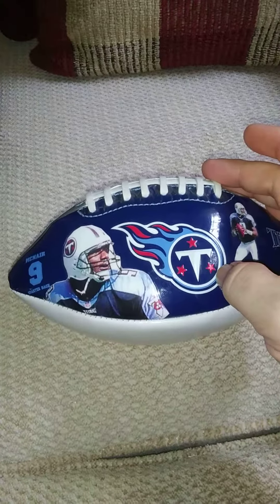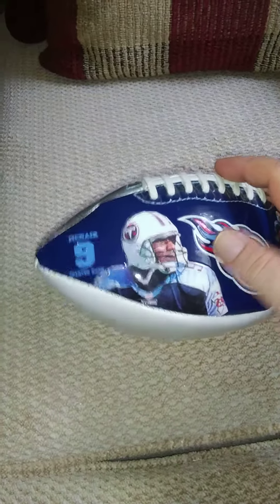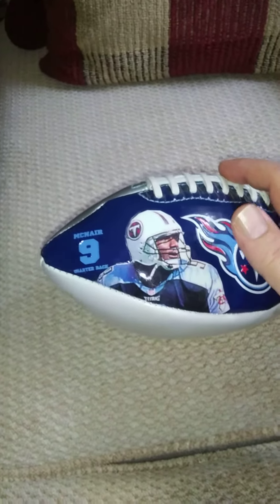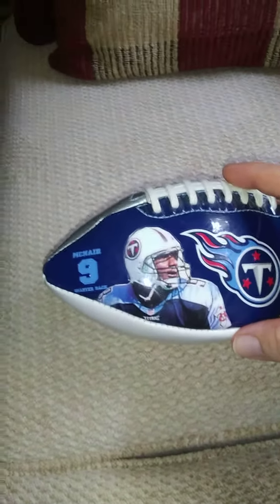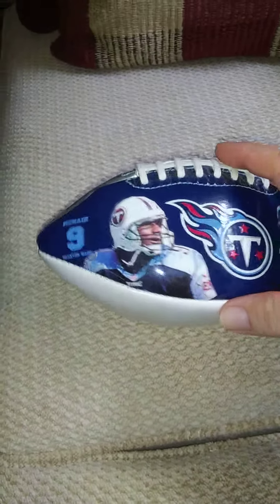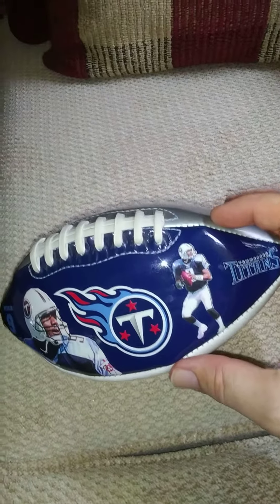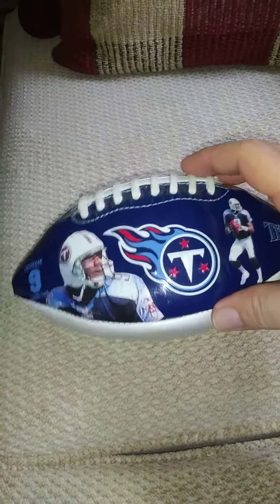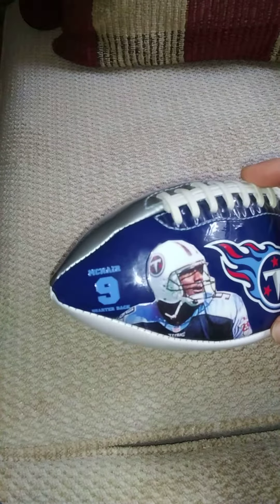For those of you that don't know, this is a Tennessee Titans emblem, and right here is — in my opinion — probably, except for Peyton Manning, easily one of the best quarterbacks in the NFL for a very long time. Sadly, Steve McNair is no longer with us; he passed away at a young age. But this is him on this football — beautiful, gorgeous, bright color.